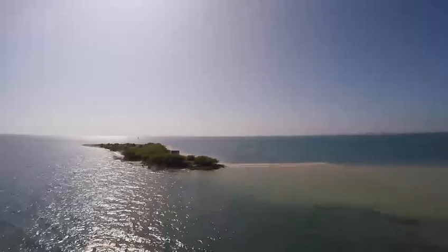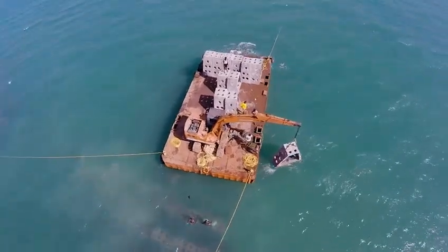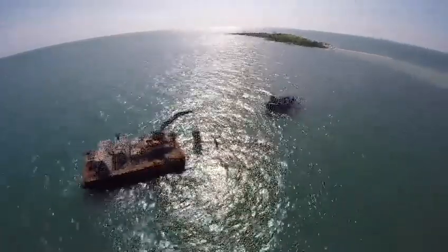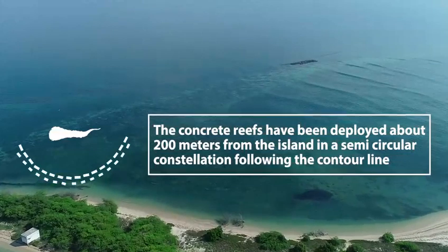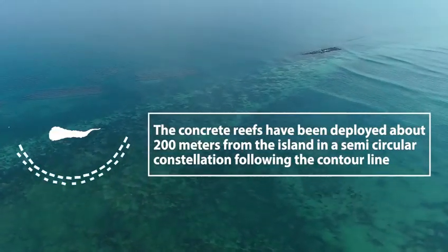Based on the wave dynamic study, a total of 10,600 artificial reef modules were deployed in two layers under the guidance of the SDMRI team. The concrete reefs have been deployed about 200 meters from the island in a semi-circular constellation following the contour line.